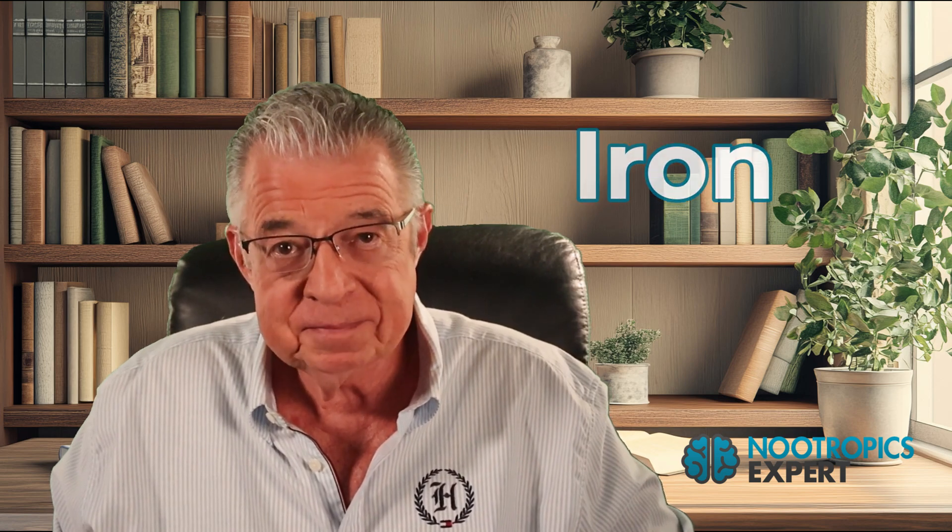Number six: iron. This is especially critical if you're a woman due to iron loss during your period, or if you're vegan or vegetarian. Iron deficiency causes fatigue, brain fog, and impaired brain function. Less food means less heme iron from meat sources, and digestive issues affect absorption. If you're feeling unusually fatigued or having concentration problems, get your ferritin levels checked — you want it around 50 nanograms per milliliter for optimal brain function. Supplement with ferrous gluconate because it's easier on your stomach, and take it with vitamin A and vitamin C for better absorption.